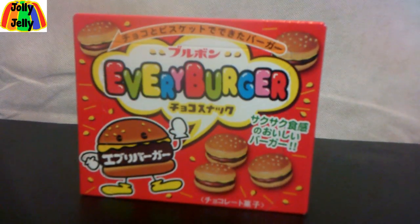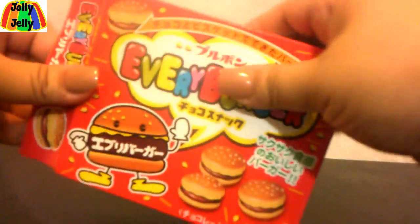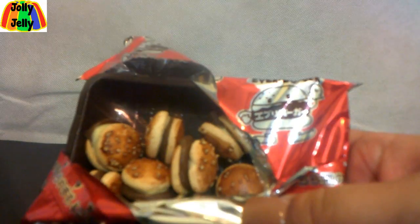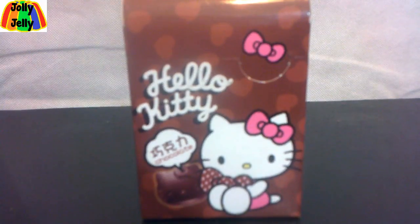They're full of chocolate. Now we're going to do Every Burger — little burger-shaped snacks. You can see the top part is shaped like a bun, the middle part shaped like a burger, and there's some mustard. Most of the ones I got are dark chocolate, but I got some strawberry here. You can even see the little chocolate burgers — the chocolate is the inside and the cookies are the buns. Pretty good.